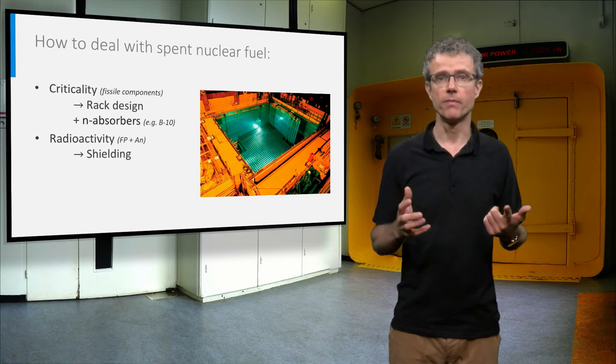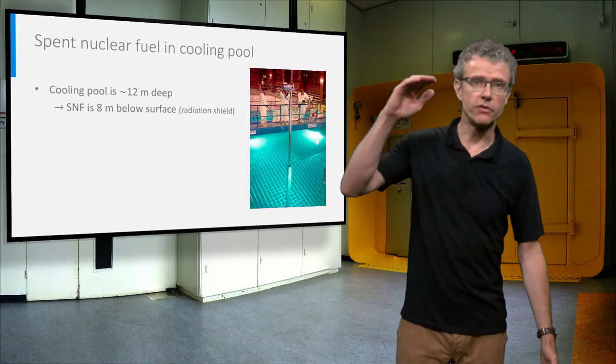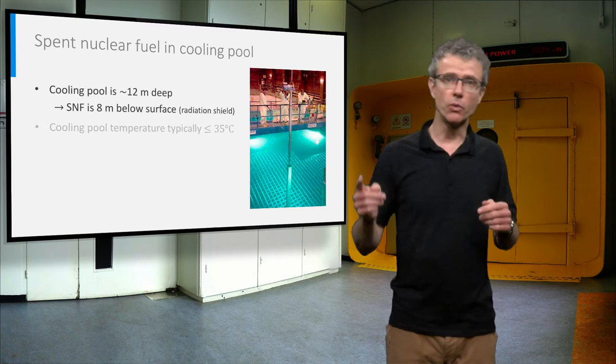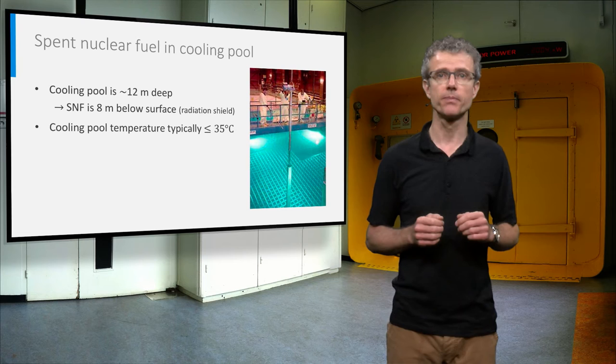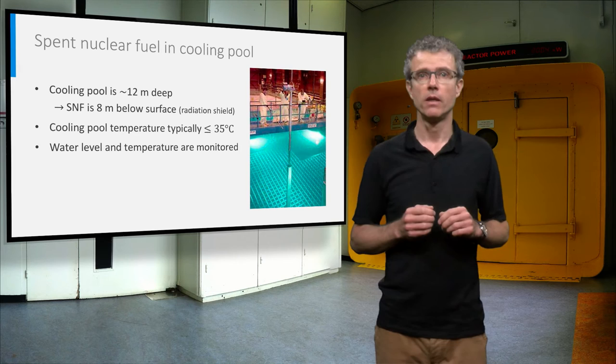The spent nuclear fuel is highly radioactive, so we have to shield it. And the decay heat makes the spent nuclear fuel hot, so we have to store it in a cooling pool. A typical cooling pool is about 12 meters deep, so that the spent nuclear fuel is 8 meters below the surface. The water functions as radiation shield and as coolant. A water cooling circuit keeps the pool temperature typically below 35 degrees Celsius. Water level and temperature are carefully monitored, and hydrogen detectors near the pool check for radiolysis of the water.